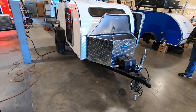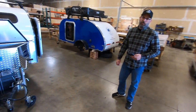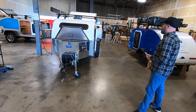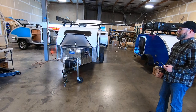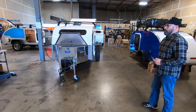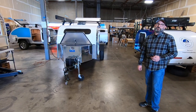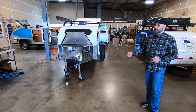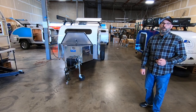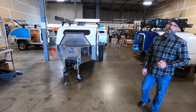This trailer is priced as shown at $23,891, and it's available now for purchase — no lead times, ready to go camping. If you'd like to inquire about it, shoot us an email at sales@aeroteardrops.com, give us a call at the shop at 503-597-8714, or inquire through our website at aeroteardrops.com. Thanks.